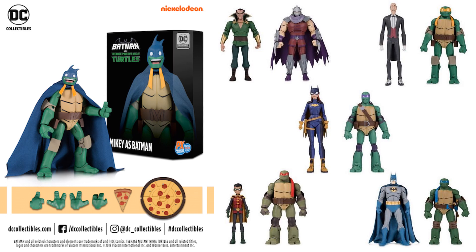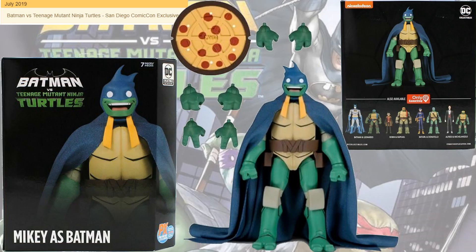Here's all of them that were released from the movie slash comic. For the Batman versus TMNT line, most of them were two-packs. We did have one that was a single card, and it was released as an SDCC exclusive back in July 2019.